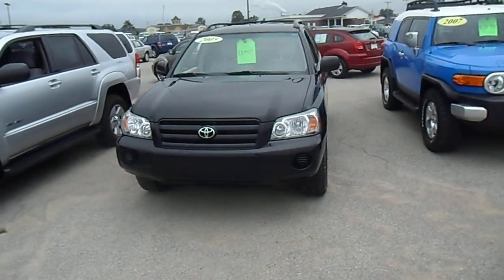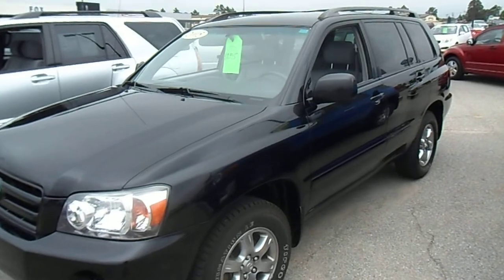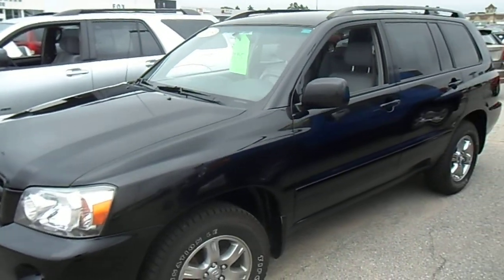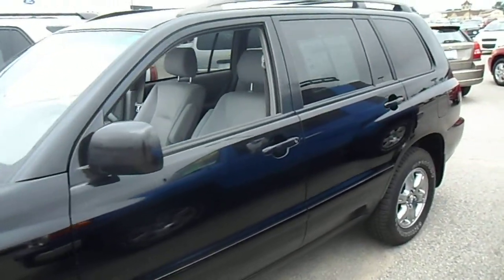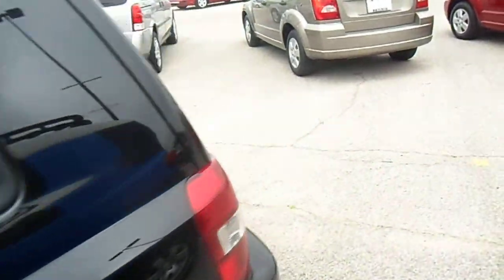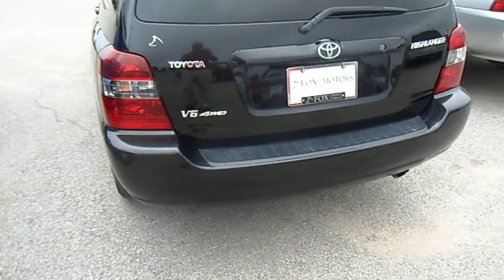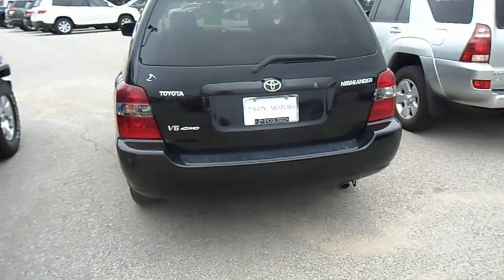Starting with the black Highlander — again, 2005, it has 125,000 miles and a 3.3 liter V6. This vehicle does have the third row seating; however, it does not have the tow package that you emailed and inquired about originally.